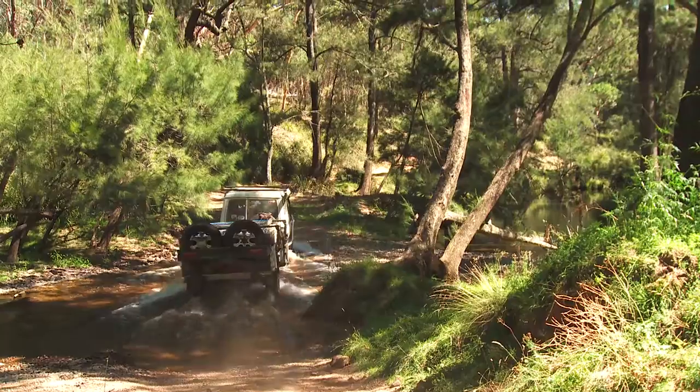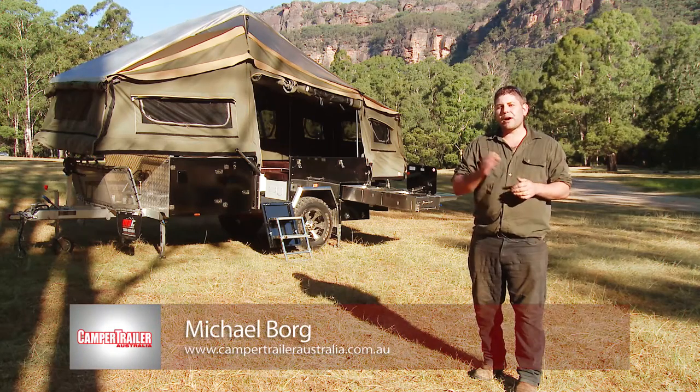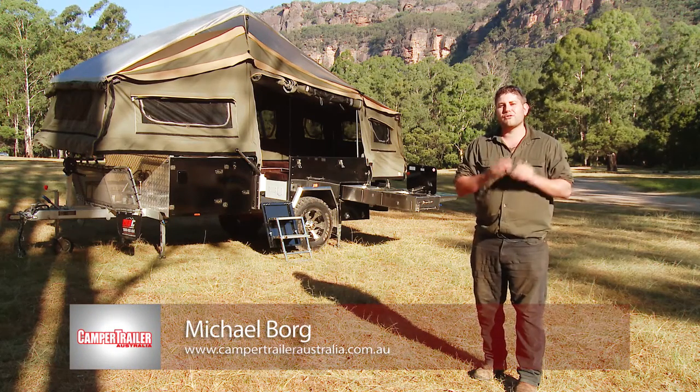G'day guys, well guess what — it's CamperTrail Australia's 100th issue, and to celebrate the occasion we're giving away a brand new Cruiser Slide camper from MDC Campers.